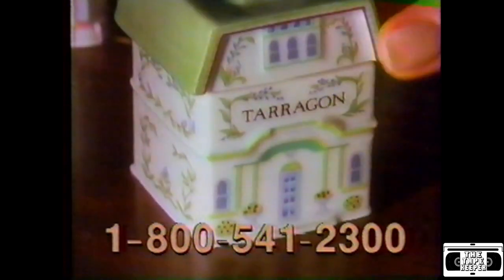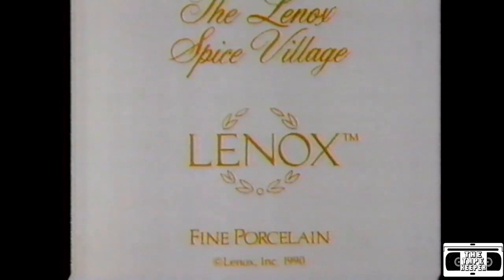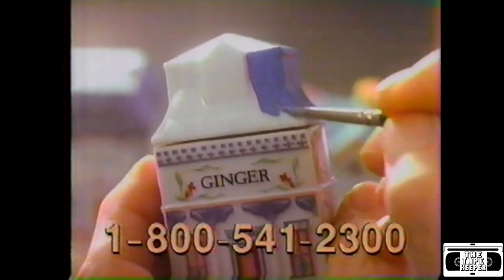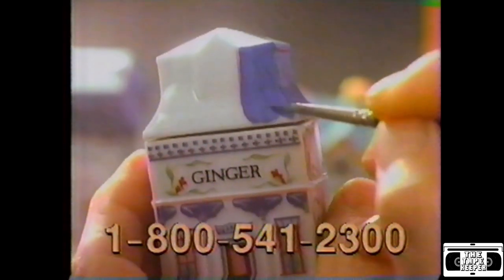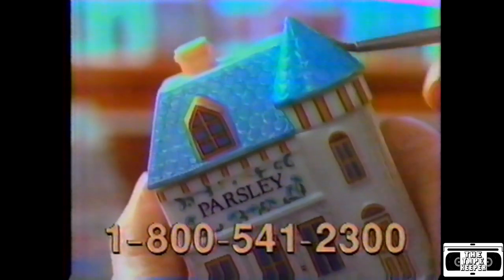And bearing the world-famous Lennox trademark in precious 24-karat gold — your guarantee of unsurpassed artistry and craftsmanship for over a century. Every spice house is individually decorated and painted by hand with a delicate floral design and the name of the spice.